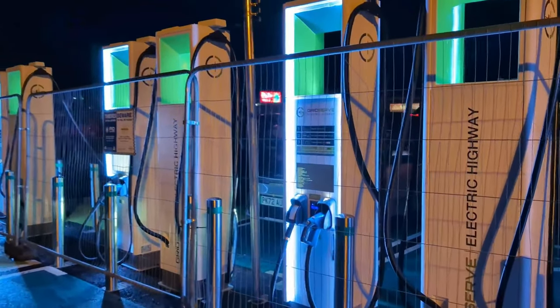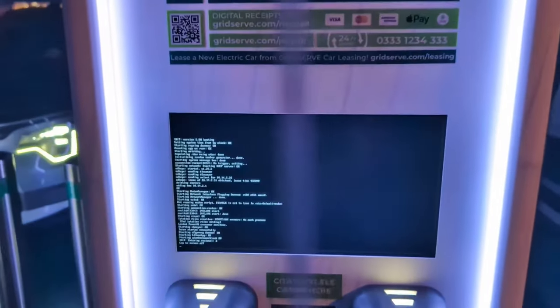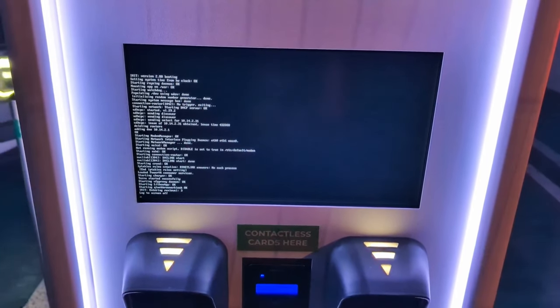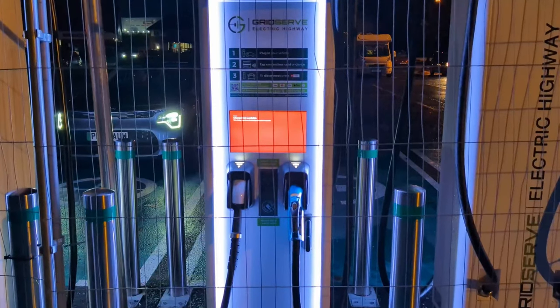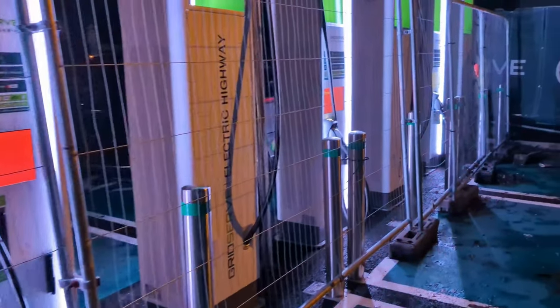Some of the chargers came back on only to crash again sequentially. Some stayed off, some came back on and went off again, but gradually all but one returned to operation and began operating normally. That one remained out of order for all the time we were there. The Teslas hadn't gone off, so it's not a site power problem — it's a GridServe problem.